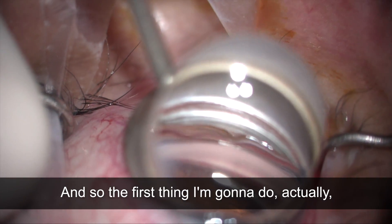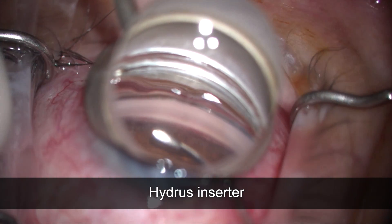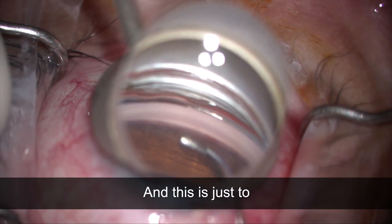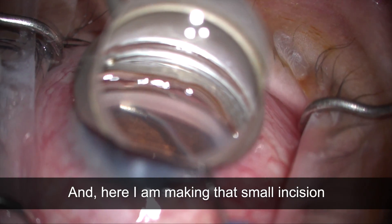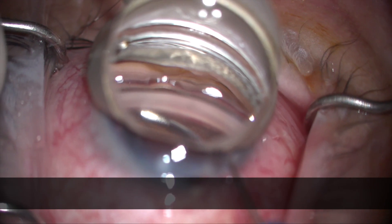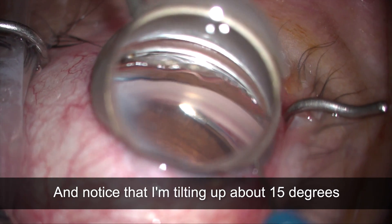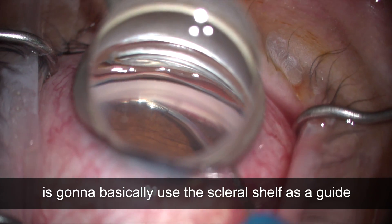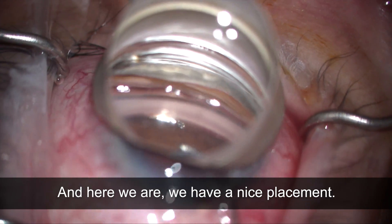The first thing I'm going to do is use my Hydrus inserter to make a small incision or goniotomy in the trabecular meshwork — this is just to allow me access to the canal. Here I am making that small incision, and now I can actually get the inserter into the canal of Schlemm through the trabecular meshwork. Notice that I'm tilting up about 15 degrees so the Hydrus itself is going to basically use the scleral shelf as a guide to come into the canal, and you see it goes in very smoothly — we have a nice placement.